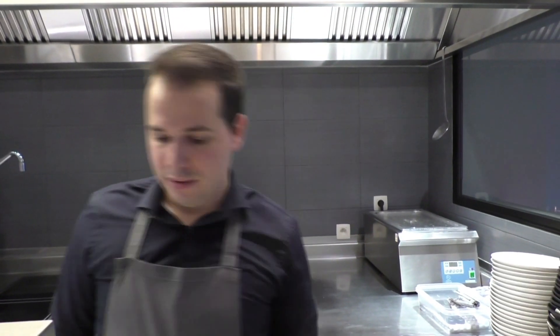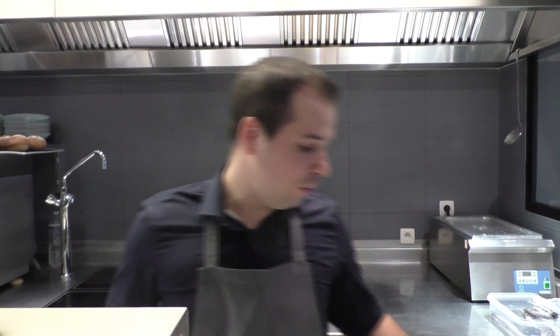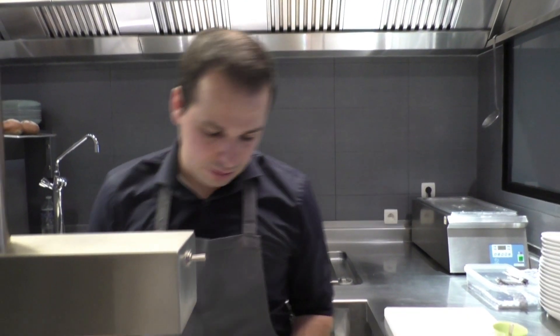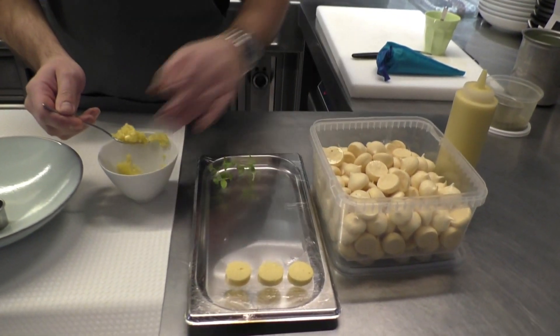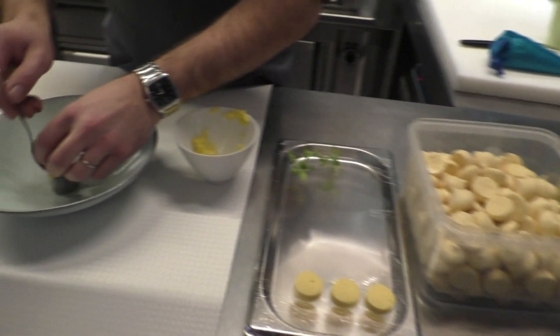So if you have a big menu, a six course menu, you want to end with something fresh, something nice. So we have a dessert made with some fresh mango. Here I have just mango brunoise with some fresh zest of lime. So I'm just going to put it.